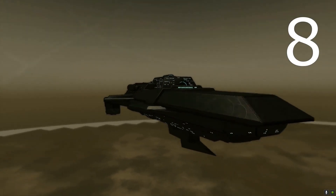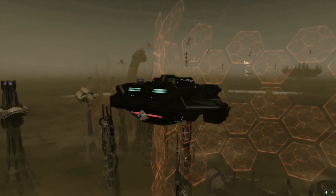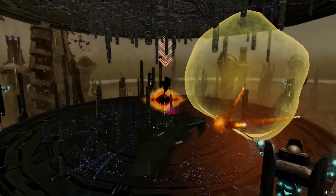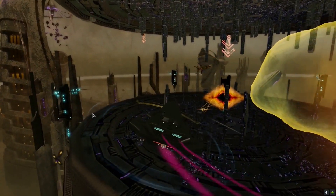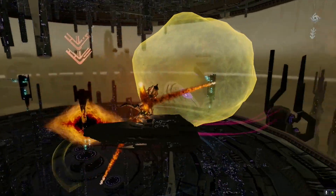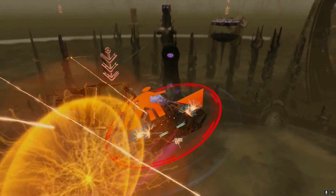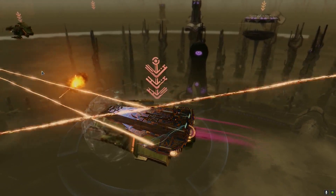At number 8 we have the Husnok Warship, a T6 ship with a hull modifier of 1.27, shield modifier of 1.1, and turn rate of 12. It's a very agile ship with 5 weapons front and 3 rear. Masteries include level 1 Precise Weapon Systems (+5 accuracy), level 2 Enhanced Weapon Banks (+15 critical severity), tier 3 Devastating Weaponry (+2.5% critical chance), and tier 4 Enhanced Weapon Systems (+10 kinetic and all energy damage).